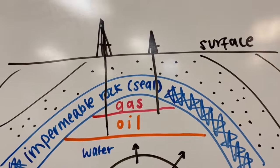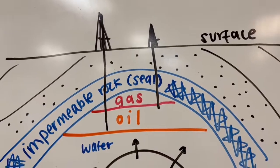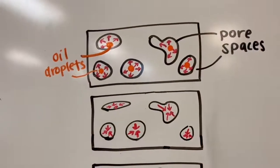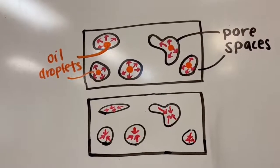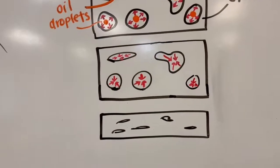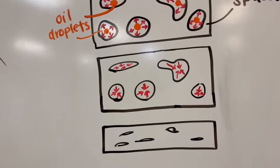So when fluids are removed from these permeable layers by oil drills, the little droplets in the pores of the rock no longer exert pressure against the walls of the pore spaces. This decrease in pressure causes the pore spaces to collapse, which results in overall compaction of the reservoir and leads to subsidence of the land.